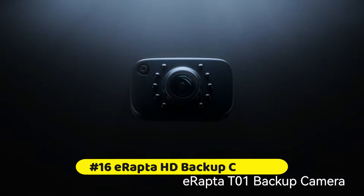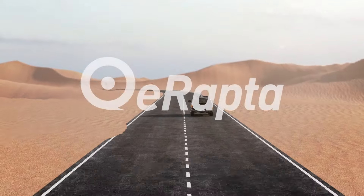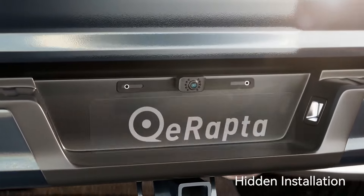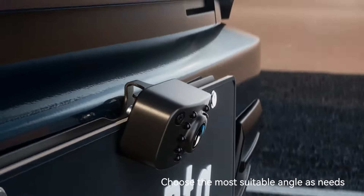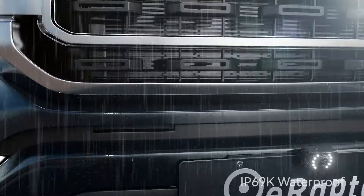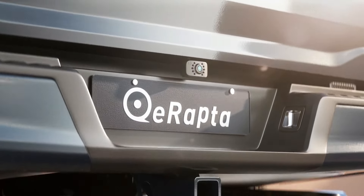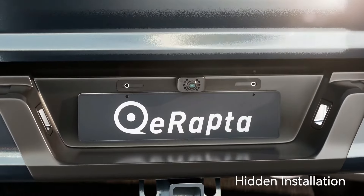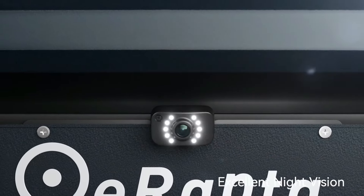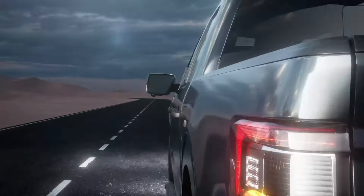At number 16 is the ERAPTA HD Backup Camera. Just connect the camera's power to the reversing light, then connect the camera to your radio, screen, or monitor via a 26-foot AV cable. Six glass lenses with 100% true color reproduction and the latest upgraded chip generate clear real-time video. Ten LED lights automatically fill light when powered, providing a great color image in the dark for safe reversing. It comes with two brackets for hidden installation behind the license plate, plus additional mounting options.